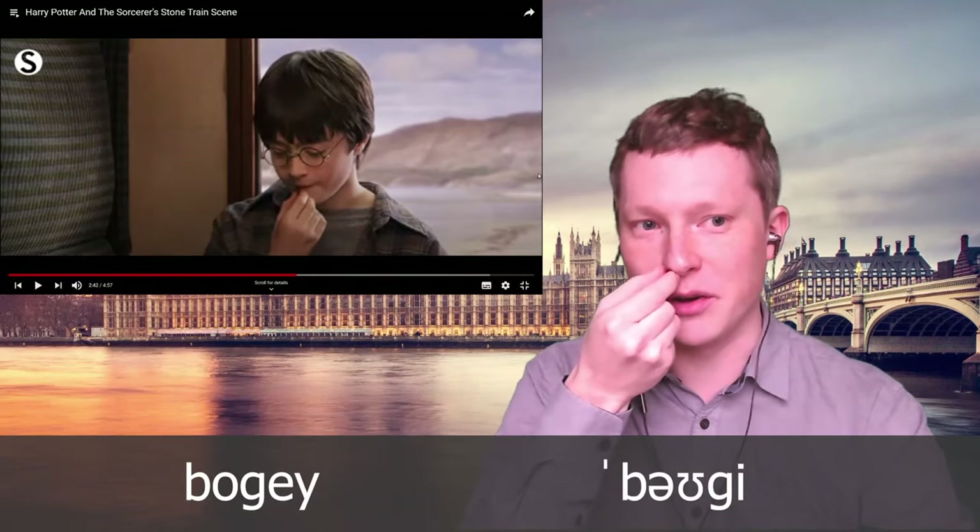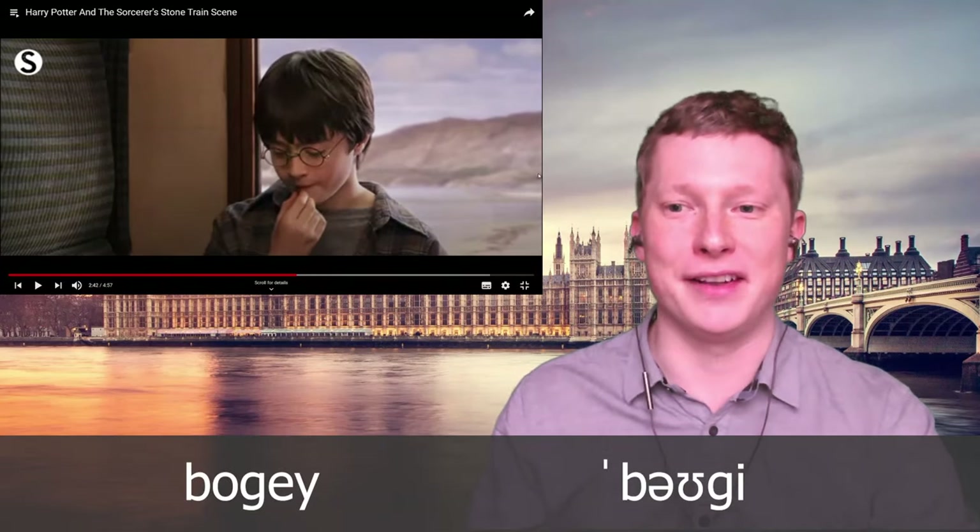George swears he got a bogey flavoured one once. What does 'bogey' mean? It's talking about the snot that comes out of your nose — so the bean is bogey-flavoured.